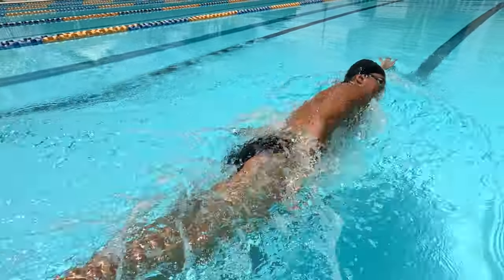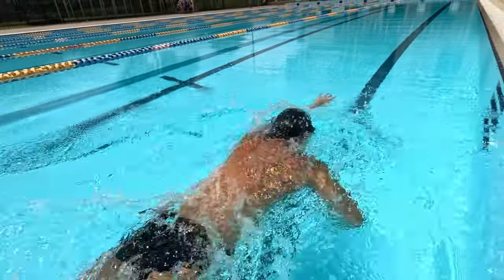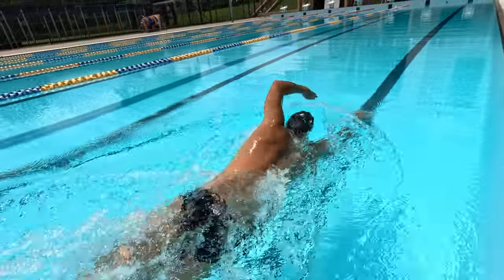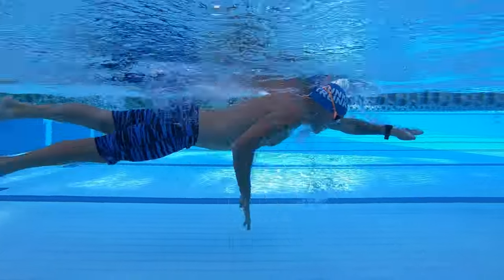We recommend exhaling under the water for at least three strokes during freestyle. The golden rule is to never breathe every two strokes, which is common. To breathe every two strokes is to breathe on one side.